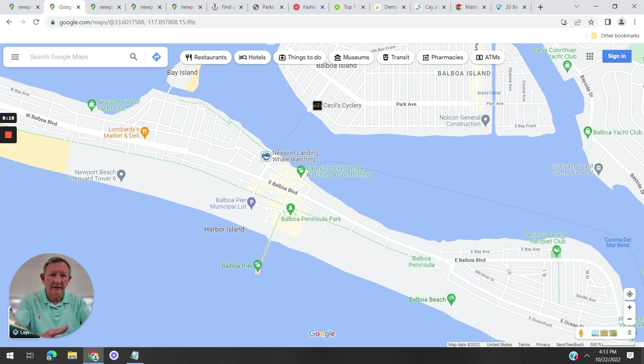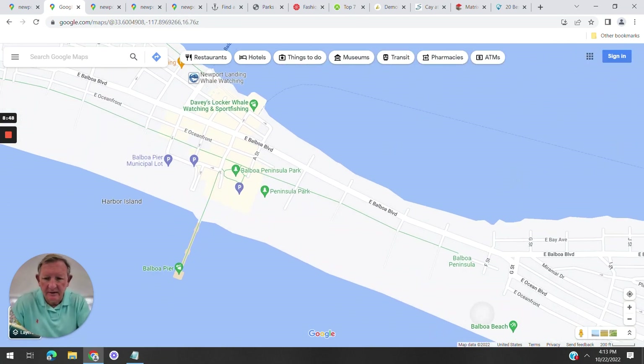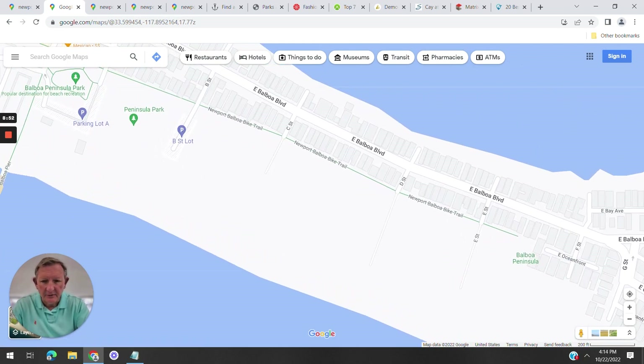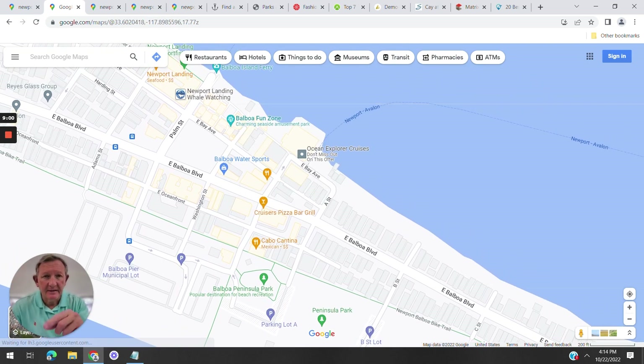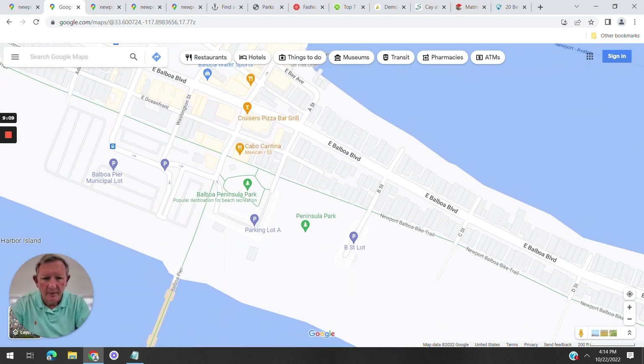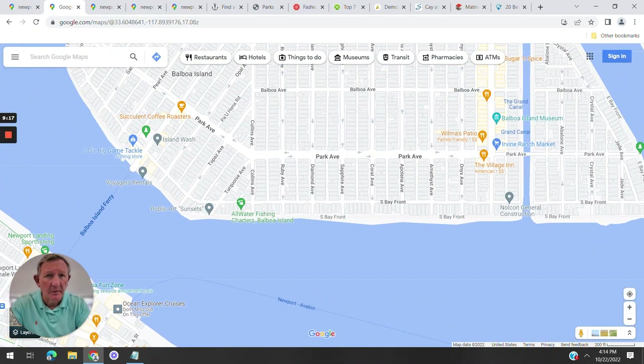Balboa Peninsula has great swimming but the waves break quite late, so unless you're a good swimmer or there are lifeguards, be careful. Closer to the pier the waves aren't as high and there are more people around. The beaches are phenomenal — I used to live on Balboa Peninsula and love it. There's also great nightlife. For swimming, you can go to Newport Beach Pier on both sides. Balboa Island is more for walking around.